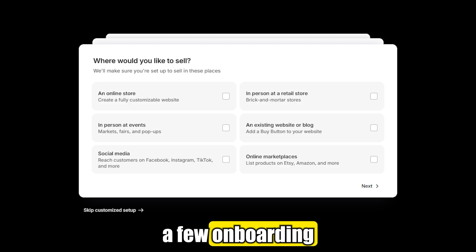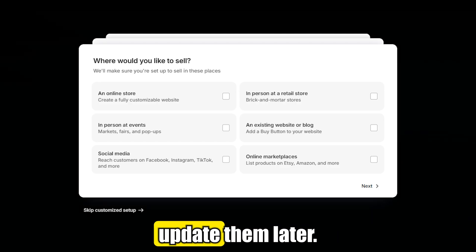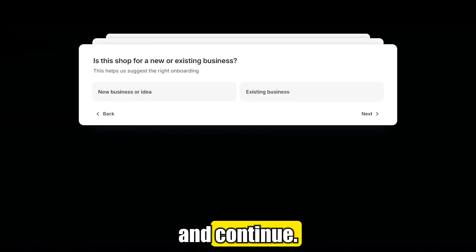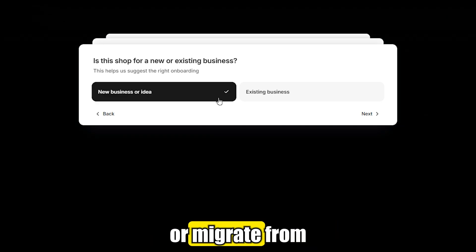Then you'll answer a few onboarding questions. These are easy and flexible — you can always update them later. Just choose the answers that make the most sense for your situation and continue. You'll then decide whether to start a brand new business or migrate from another platform.